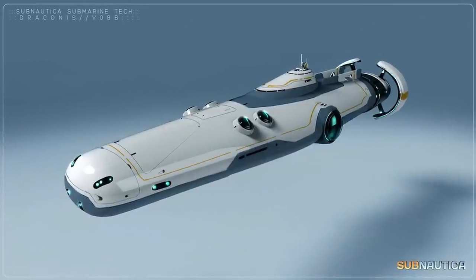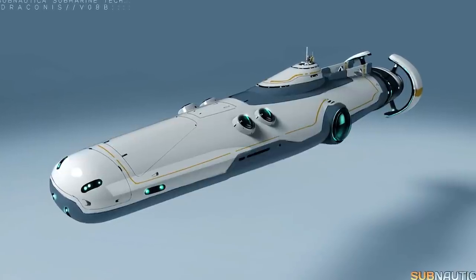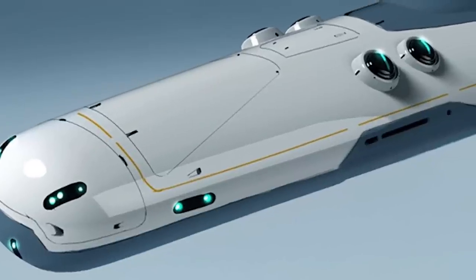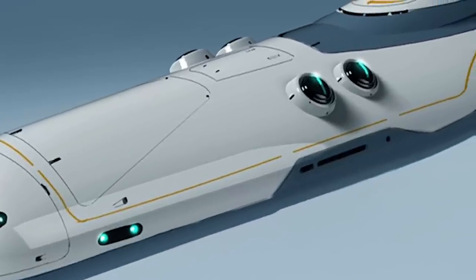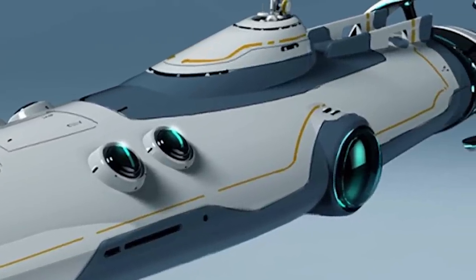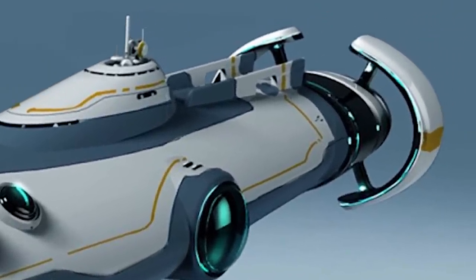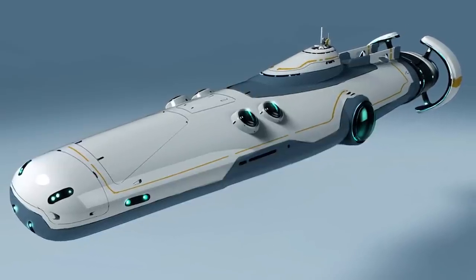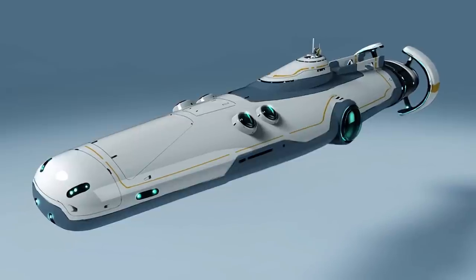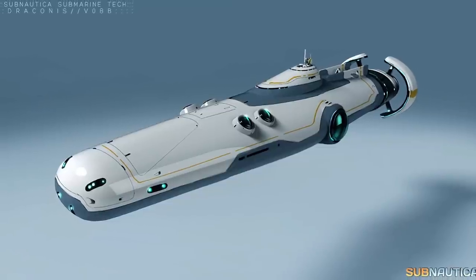Draconis is number 2. This is a magnificent piece of concept art — everything looks just awesome with this submarine, even the name Draconis. I'm almost 100% sure that this submarine will be implemented for huge underwater battles with huge underwater sea beasts. Nothing is known about this bad boy: not size, not speed, or how deep it can submerge itself. Maybe the design will change in the future, but at this point it is truly one of the best looking submarines I have ever seen.